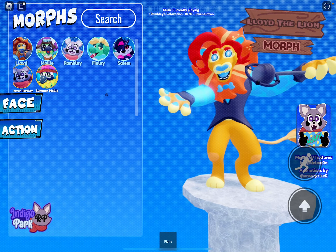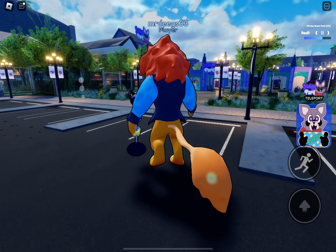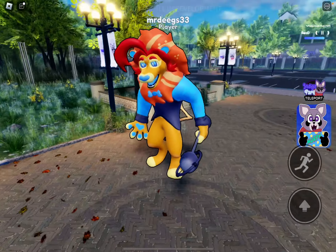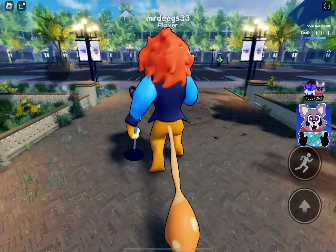Next is Lloyd the lion. He doesn't have any animations or faces. Here's how he runs - this is what he looks like. They did him as a surprise and everyone did a really good job on him.